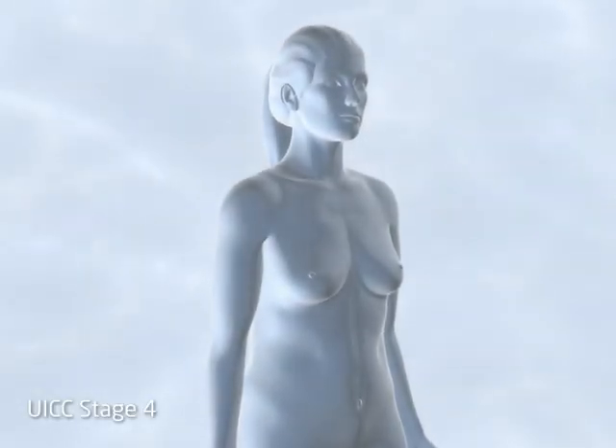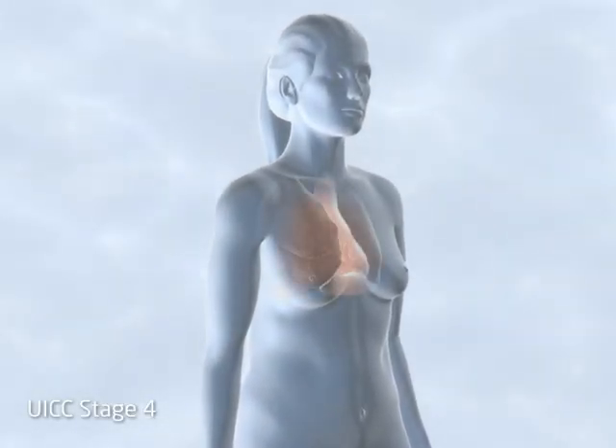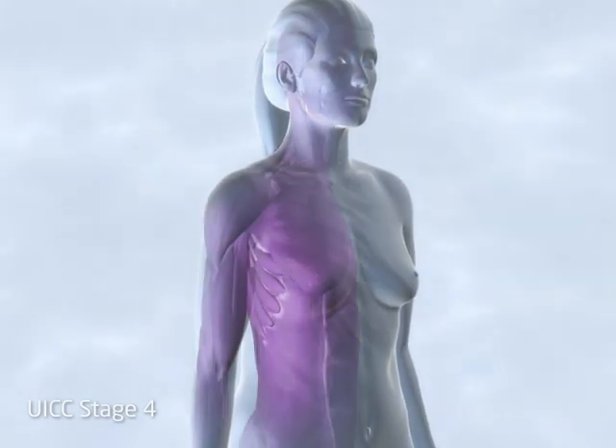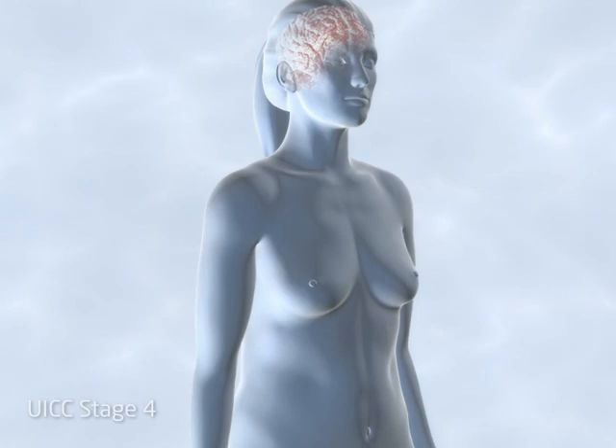Cancers that have metastasised to distant sites in the body — namely the lung, liver, bone, soft tissue and the brain — are classified as UICC stage 4.